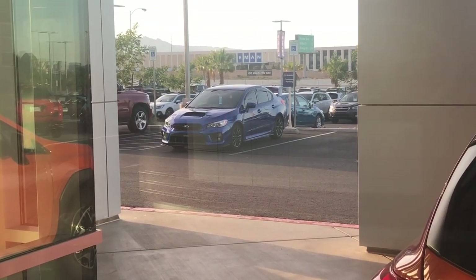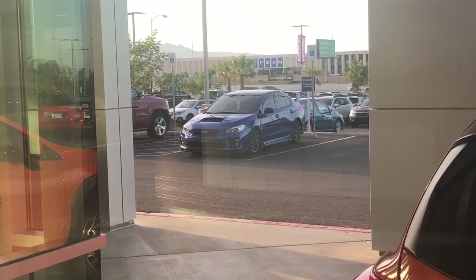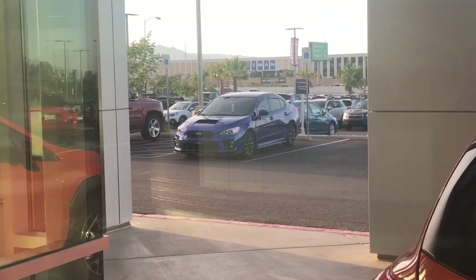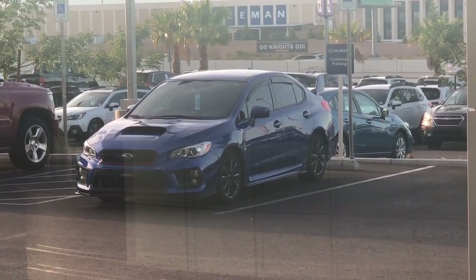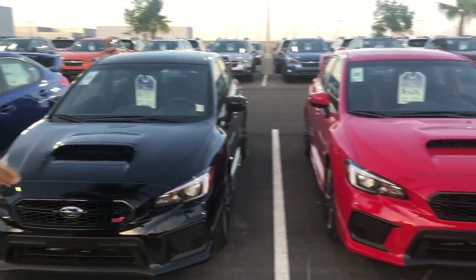Guess where we are right now guys — we're at Subaru! I'll let you guys know what we're doing here and keep you guys updated. That's the badass right there on stock. Put back everything the way it is guys, look at all these beauties right here.